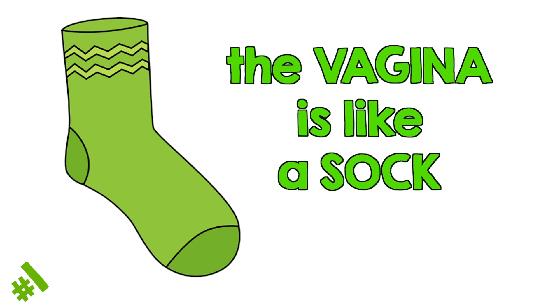The vagina is like a sock. You can put feet in it! I'm just kidding, don't put feet in it. Unless... Anyway, the vagina is a pathway of muscles that's flat when there's nothing in it. Also like a sock, there's a top that stops things from getting lost. Here's my Play-Doh vagina.